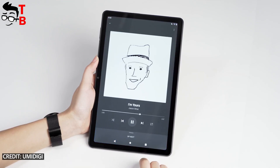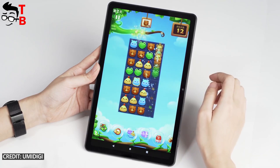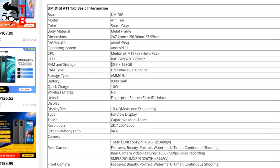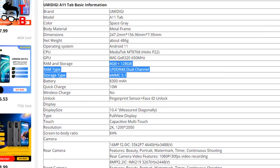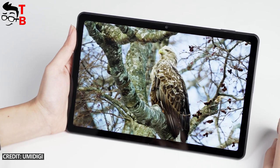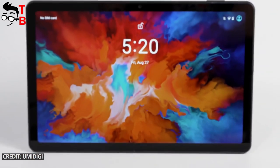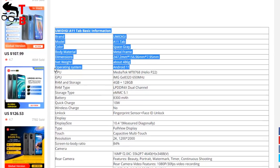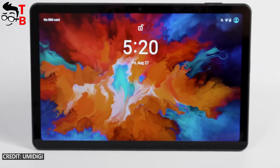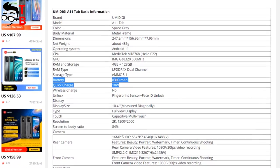Talking about hardware, the Umidigi A11 Tab looks like a big budget smartphone. It is equipped with a Helio P22 chipset, 4GB of RAM, and 128GB of storage. We have already tested many smartphones with the Helio P22 processor on our channel Tech Brothers — its performance is enough to run all apps as well as most games. The Umidigi A11 Tab also has Android 11, and the battery has a good capacity of 8300mAh, though it supports only 10W charging.